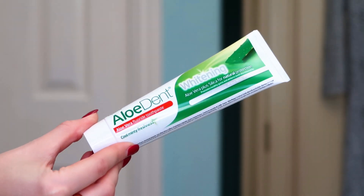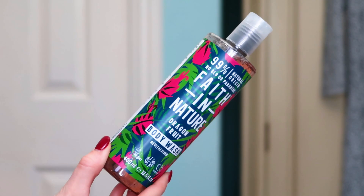Over here we have Aloe Dent whitening toothpaste — aloe vera fluoride toothpaste with mint flavour. It helps get rid of staining from red wine, smoking, tea and coffee — everything you'd want a really good toothpaste to do. It's vegan friendly and cruelty free. I'm going to switch that out — I've now got my new biodegradable toothbrush and my toothpaste. I'm really excited to switch as many of these products into my normal regime as possible.